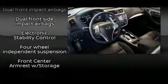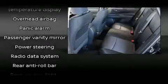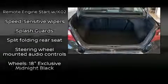Nissan also prioritized safety and security by including dual front impact airbags, head curtain airbags, traction control, ignition disabling, and four-wheel disc brakes with ABS. Brake Assist technology provides extra pressure when applying the brakes.